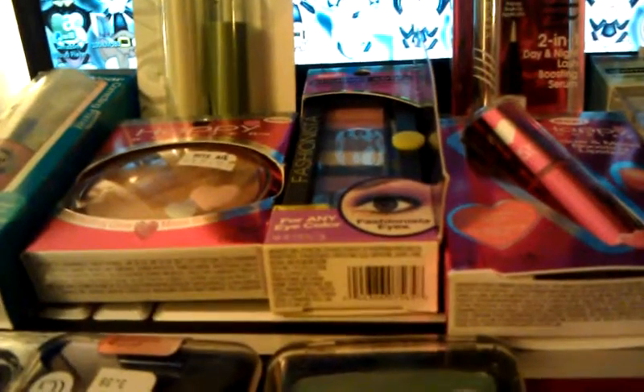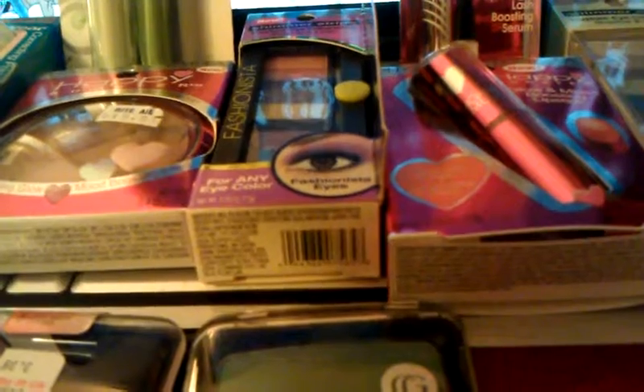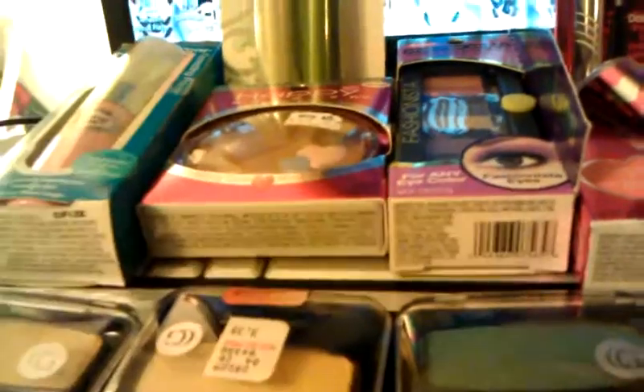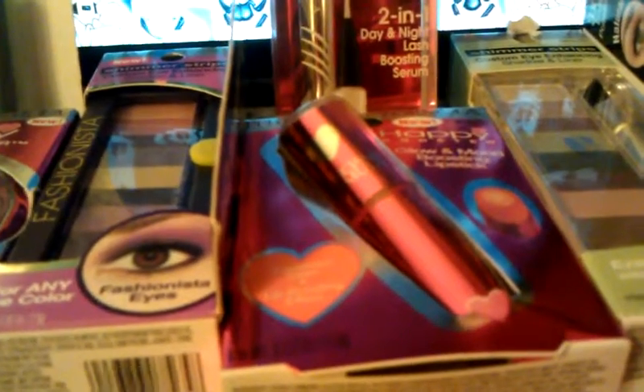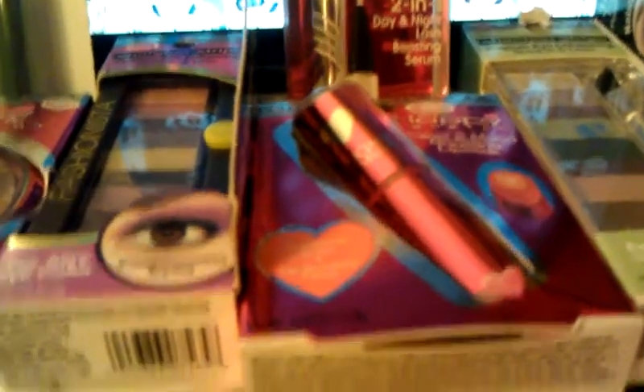So the Physician Formula — I decided to do the deal because all of these right here are 75% off. The Happy Booster bronzer was $3.48 and the Happy Booster lipstick was $3.48. I used the BOGO — buy one any Happy Booster, get one free — and also a $3 coupon.